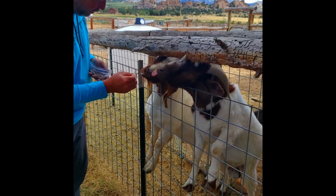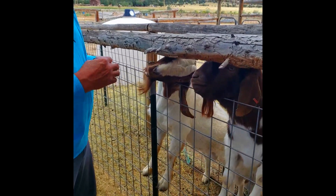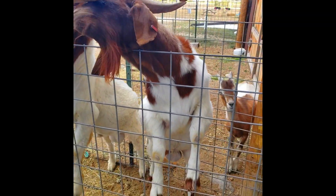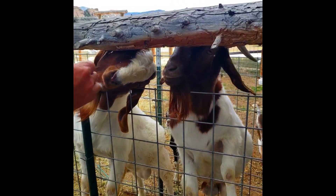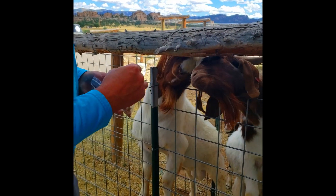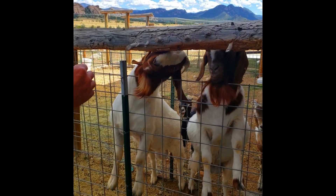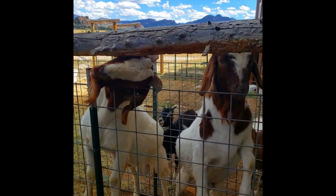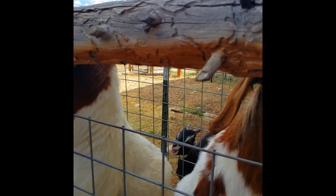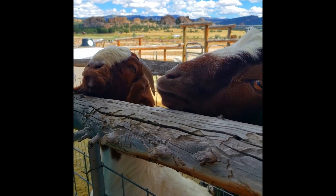Oh, there they are! I don't remember what she said their names were. Oh, look at the little babies! Hey fellas, I don't have anything to eat but I'll pet on you. You don't want me to pet you? You just want some food.